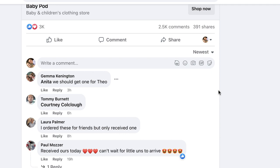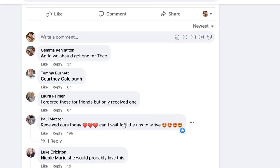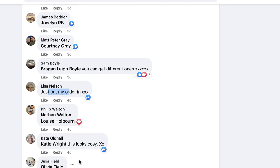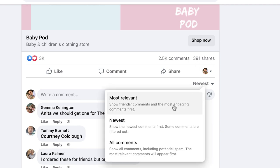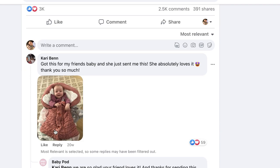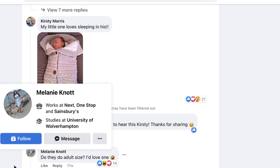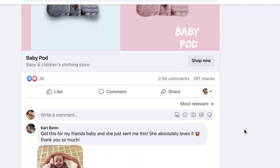Having a cute ad with a cute baby and a cute product is just a win-win situation. The ad has 3,000 reactions, 2,000 comments, and 400 shares. Sorted by newest, you can see this is working right now — comments from three hours, six hours, eight hours, 19 hours, one day ago. Comments show people ordered for friends, received theirs today, bought for a little one, just put their order in, ordered two pink ones. Going to most relevant you'll see even more people posting pictures of their baby in the actual product.